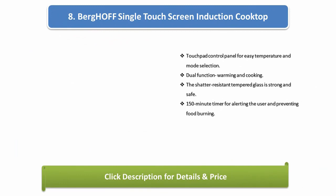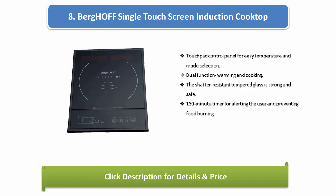Number 8: Berghoff single touch screen induction cooktop. Touchpad control panel for easy temperature and mode selection. Dual function warming and cooking. The shatter-resistant tempered glass is strong and safe. 150-minute timer for alerting the user and preventing food burning.